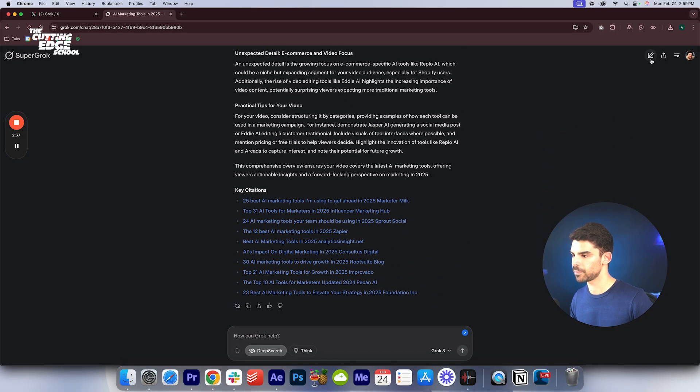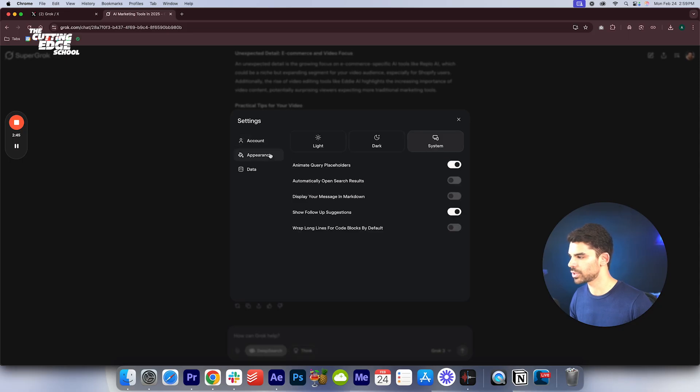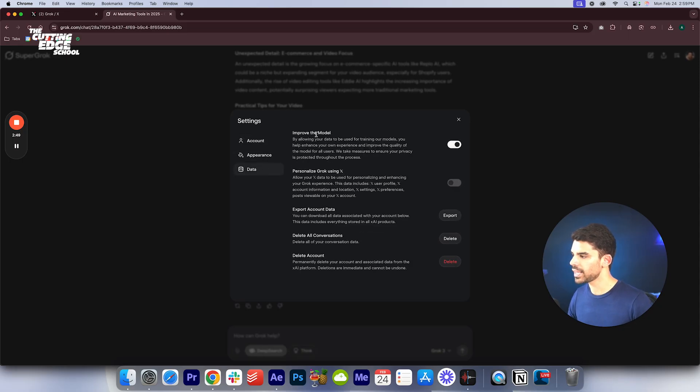You have all your sources at the bottom. On the top right corner you can start a new chat, share it, or access your history. In settings you can change the appearance. If you select 'improve the model,' you're allowing Grok to use your data for their training model — so if you want to maintain privacy, make sure you switch that off.